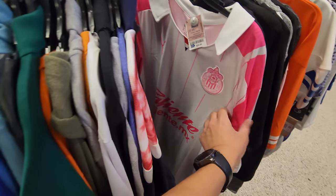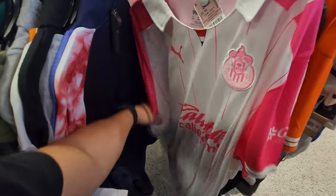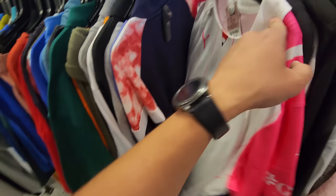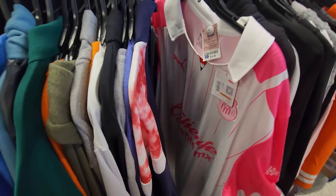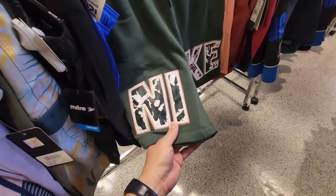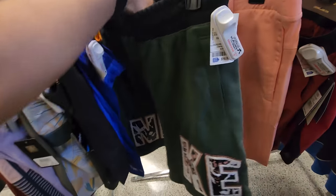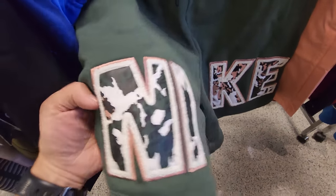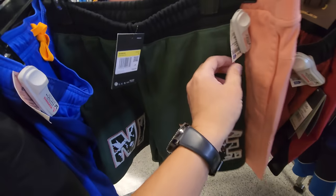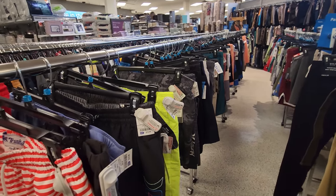Got another Guadalajara jersey, $25 — I don't really know much about soccer so I don't know what league they play in, but we've seen a ton of these. Normally $90 down to $25. Checking the shorts — haven't seen any Mitchell & Ness. There is a pretty dope Nike fleece shorts though, has some embroidery on it, normally $50 down to $17. It is women's shorts though, but no Mitchell & Ness.